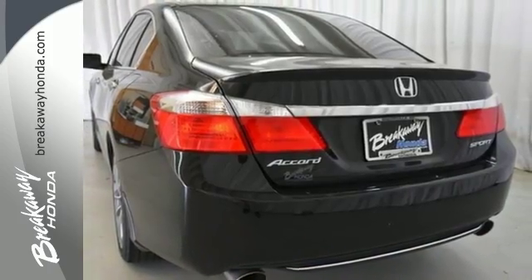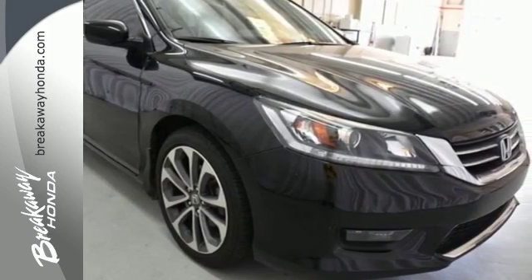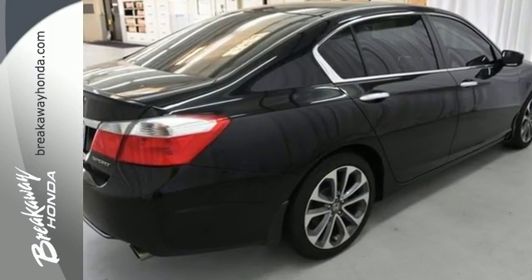Quality, reliability and comfort are just a few things that have set the Accord apart for so many years. Test drive this one today.